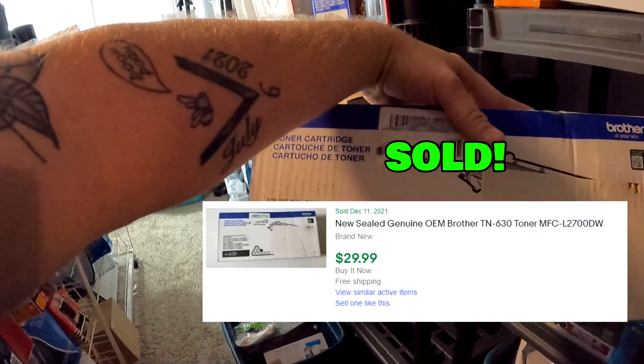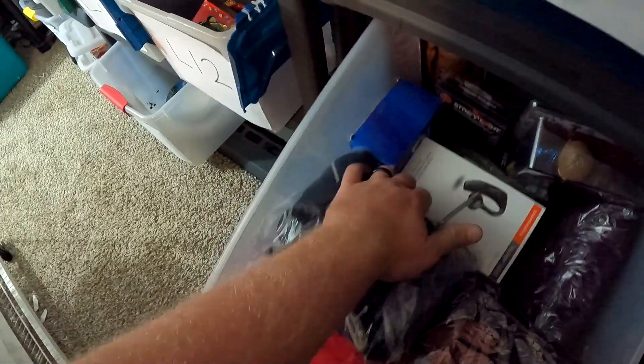And then this TN630 toner, also from the 10 Spot bin store, sold for $30 with free shipping.